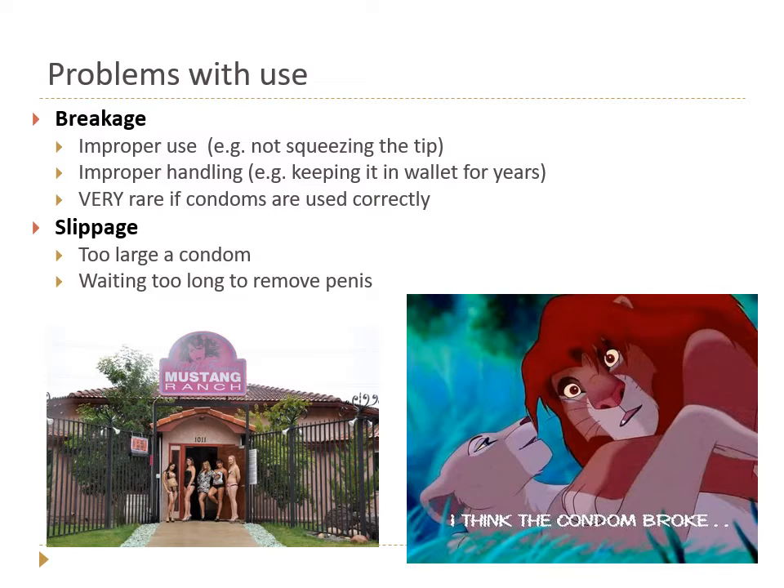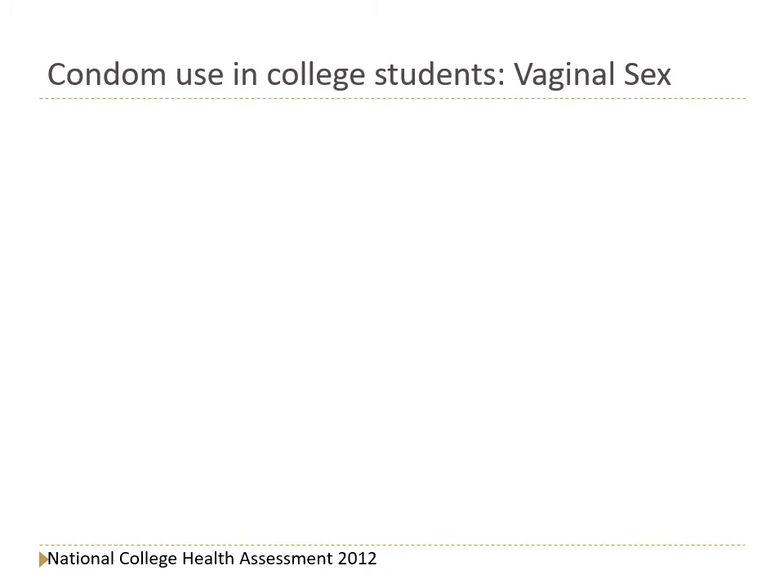The other problem is slippage. If the condom is too large — even if it feels like an ego boost to buy Magnum or super-large condoms — if they're too loose, they can slip off and semen can spill into the vagina. Similarly, waiting too long to remove the penis after ejaculation, when the erection is largely lost and the penis gets much smaller, also increases your risk of slippage.